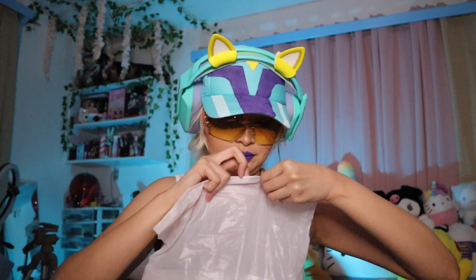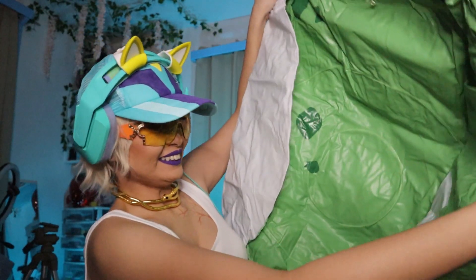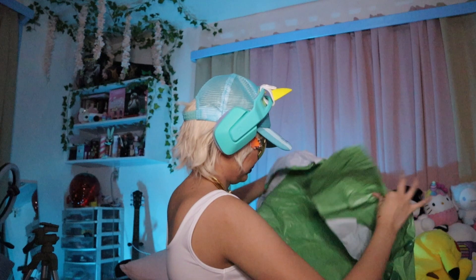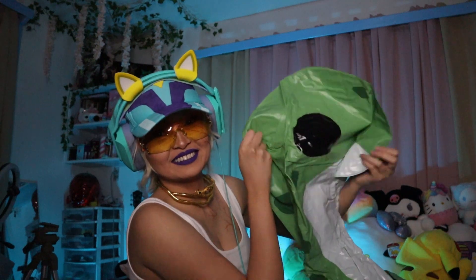As always, it comes in this Ziploc. It smells like a floaty — oh my gosh, this is huge! There's Nessie's head! Oh my gosh, I can't wait to use this.